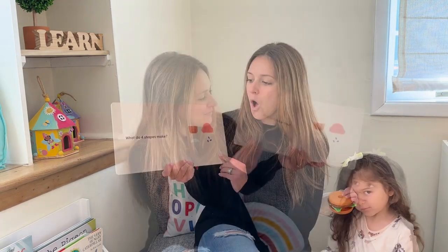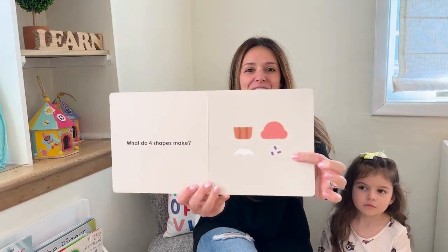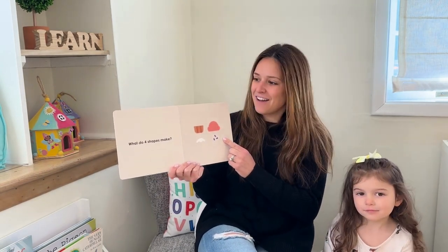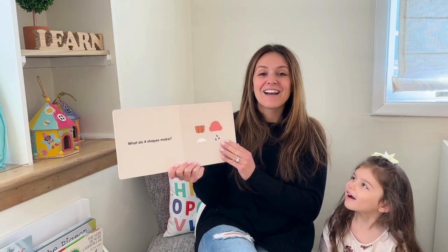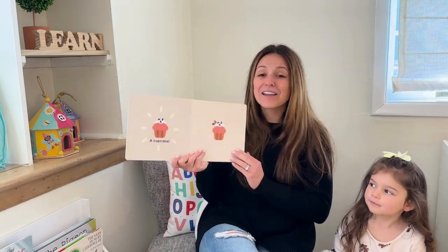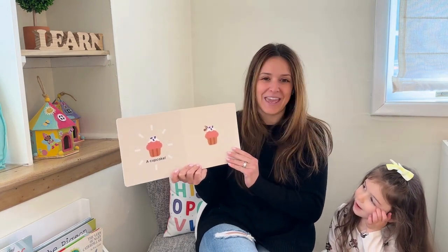There's the ant getting the strawberry! What do four shapes make? Let's see the shapes. What do you think it will make when we put them together? Give them a second to think. A cupcake! Do you think it'll make a cupcake? Let's see — a cupcake! You got it! The ant's gonna eat the cupcake.